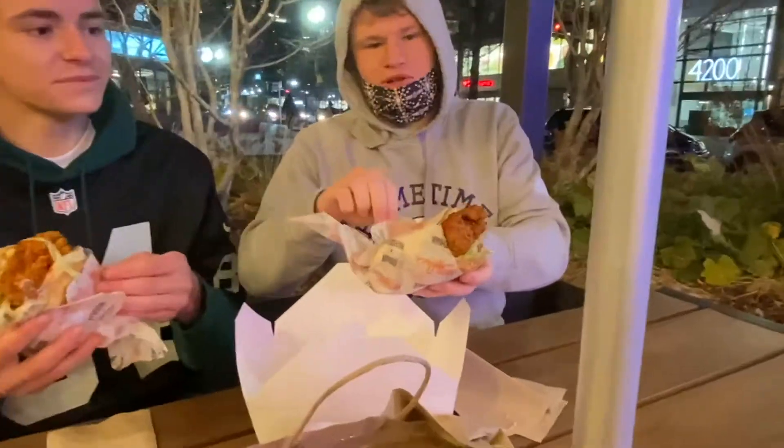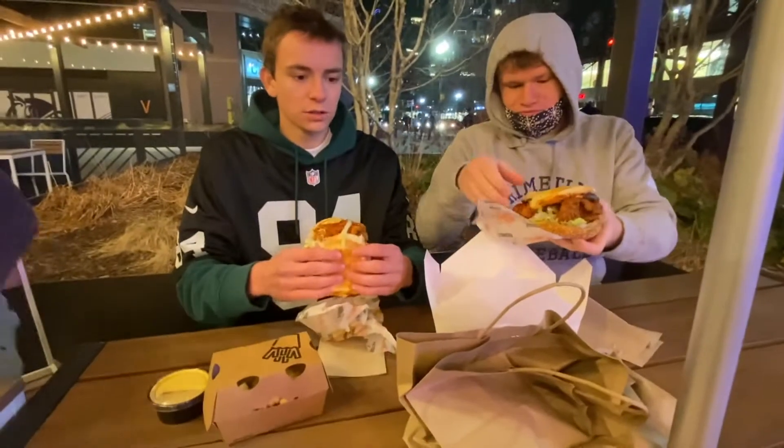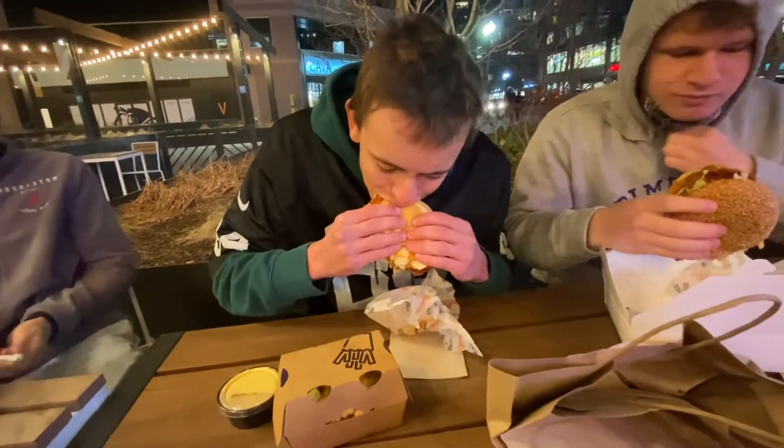Wow. We're just picking it up. You can smell, like, the strong smell of paprika. So I got the dry hot and Coleman here got the OG hot — a little hotter — but we'll see how it is. The moment of truth.